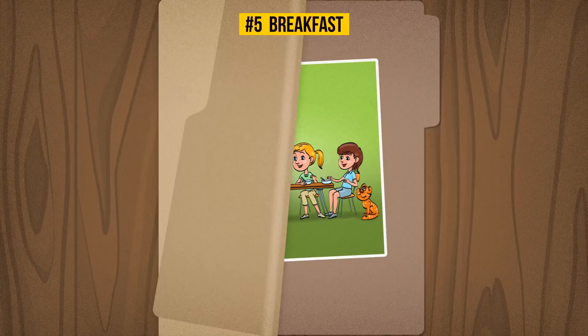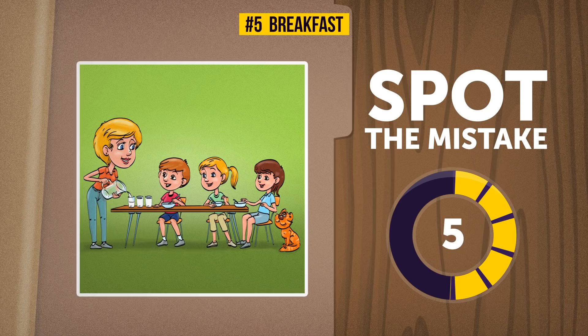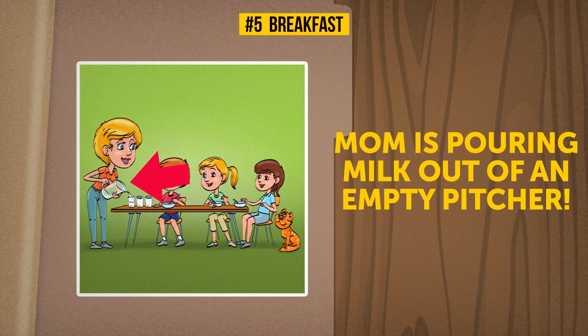Five: Breakfast. Mom's just serving some breakfast to two or three kids and the kitty cat — what could possibly be wrong with this idyllic picture? You have 10 seconds to crack this breakfast conundrum. Mom must be deep in thought about the errands she has to run today, because she's pouring milk out of an empty pitcher. It's okay mom, we know you're overworked.